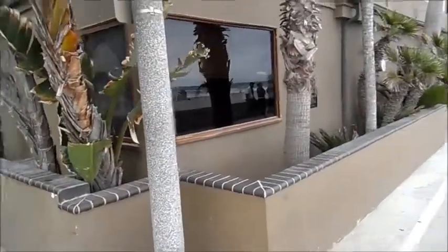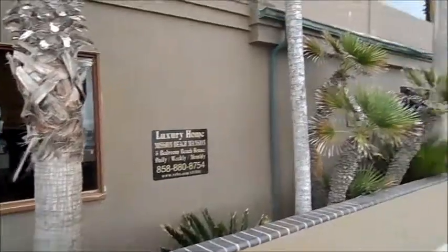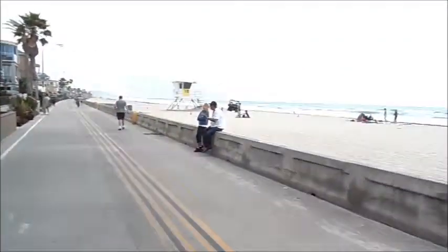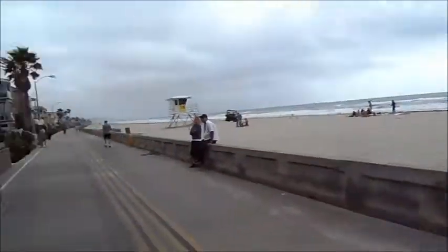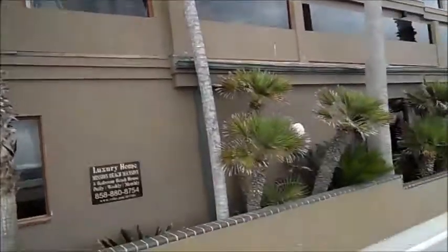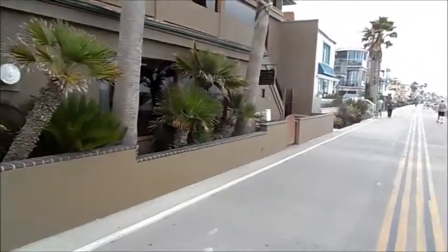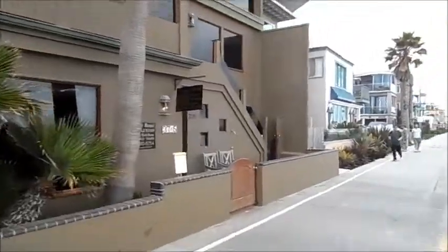Here we are at the house — Luxury Home Mission Beach Management — and we are definitely right on the beach. It appears to be three levels, and it goes all the way down to here.